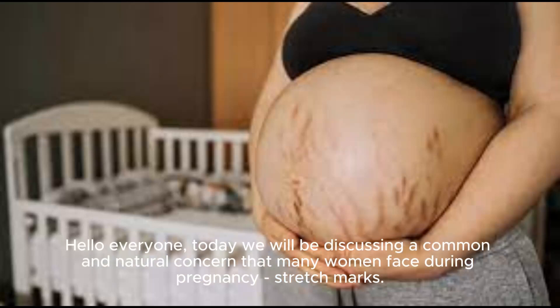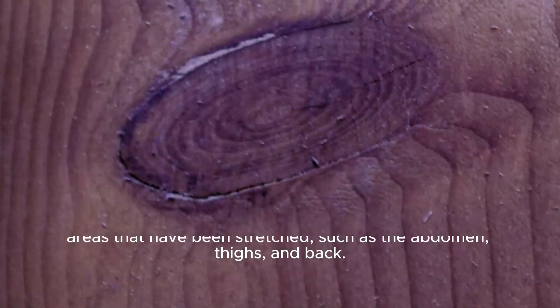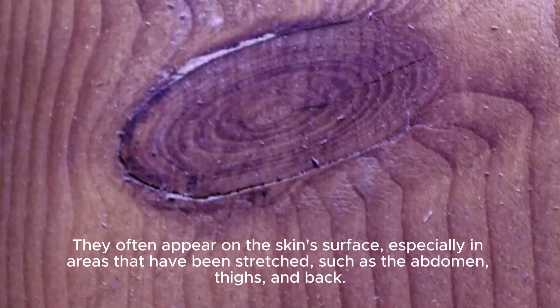Hello everyone, today we will be discussing a common and natural concern that many women face during pregnancy: stretch marks. Stretch marks are marks that form due to the stretching of the skin beyond its normal elastic limit. They often appear on the skin's surface, especially in areas that have been stretched, such as the abdomen, thighs, and back.